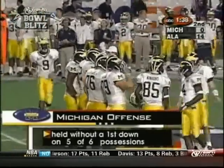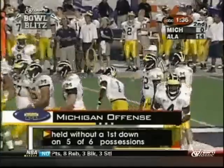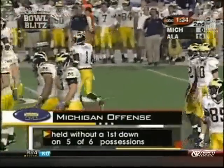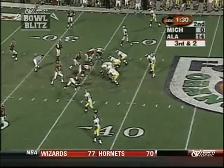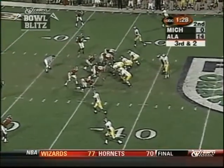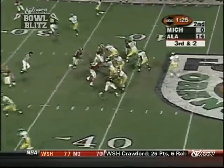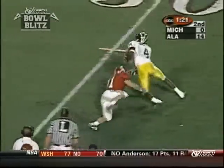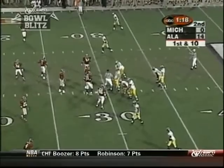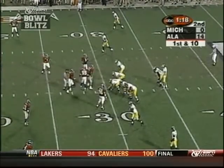That graphic we mentioned earlier — Michigan without a first down on five of six possessions but great field position here. They want to get some points before halftime. Third down at two, under a minute 25 remaining. Brady fires, he's got the same receiver on the same play — Walker — and he got enough there to get a first down at the 30.